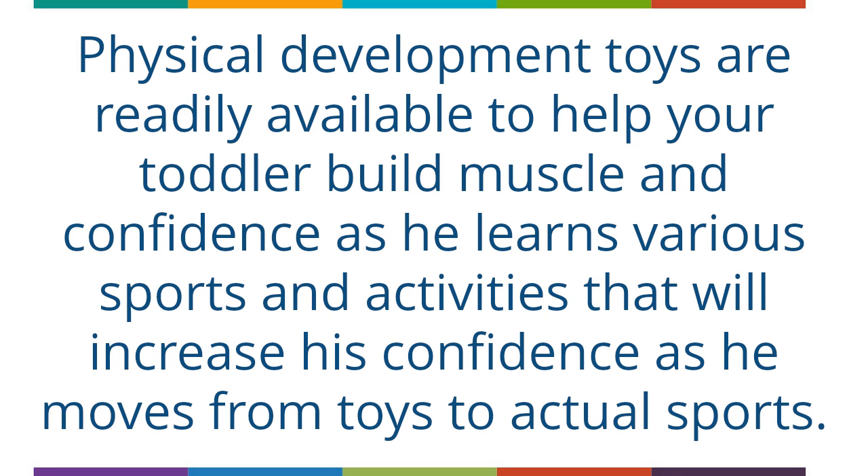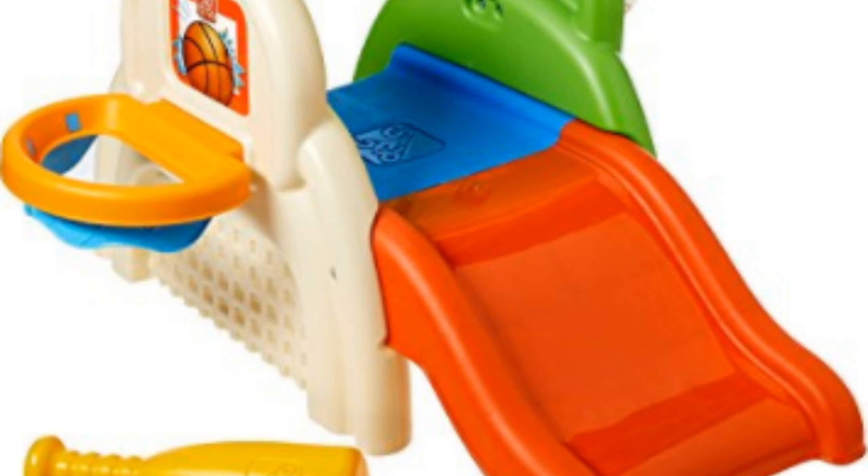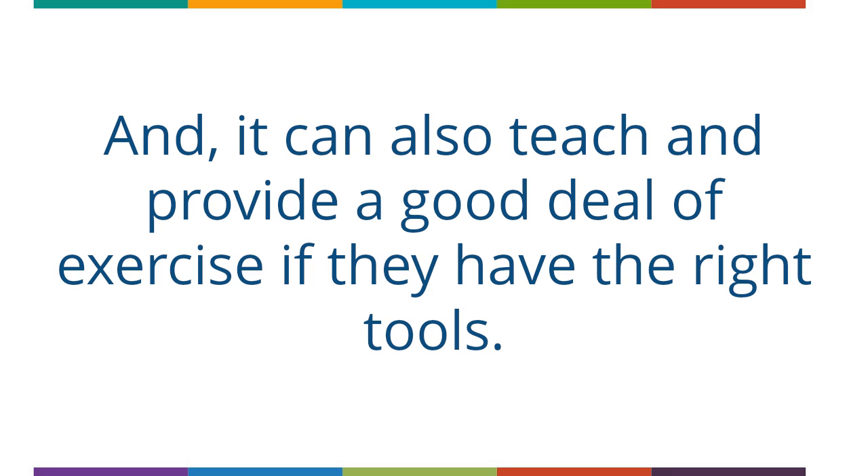Physical development toys are readily available to help your toddler build muscle and confidence as he learns various sports and activities that will increase his confidence as he moves from toys to actual sports. The Sports Daystick Activity Center is specially designed to teach toddlers how to kick, climb, slide and dunk. There are three sports to choose from in this activity center: basketball, baseball and soccer. There's also a mini slide that teaches how to climb the ladder and slide down. The toy comes with all the necessary accessories and can be stored within storage spaces on the outer wall of the activity center. Mimicking their parents is one of the most fun and rewarding things a toddler can do, and it can also provide a good deal of exercise if they have the right tools.